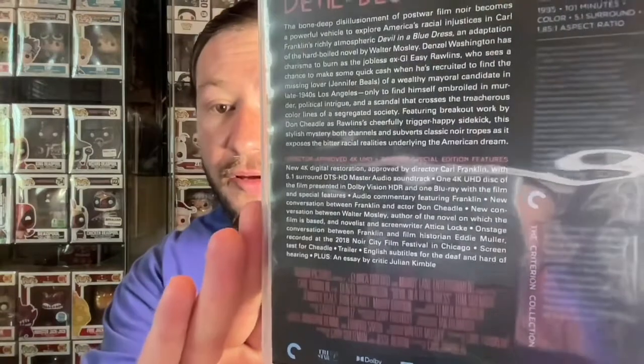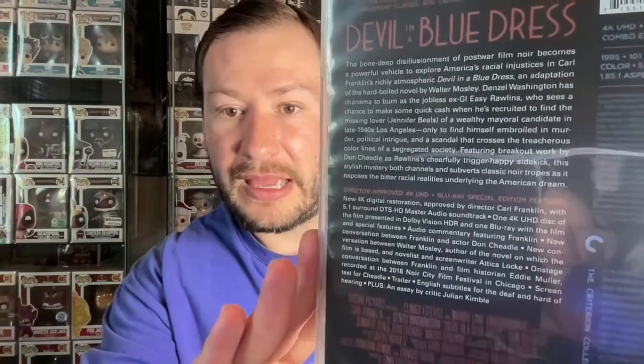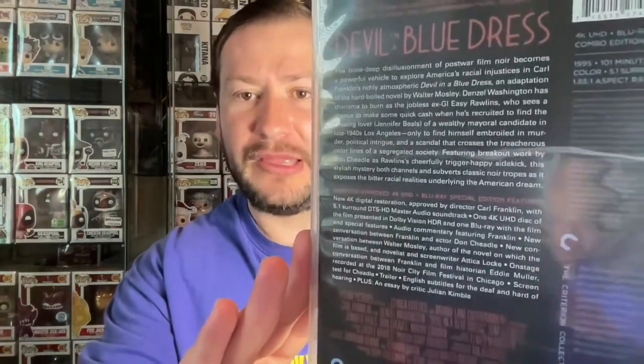For special features on the Blu-ray disc, you get an interview with the director and Don Cheadle, basically a conversation about the movie and how Don Cheadle got cast — really fun and interesting. You also have another interview with the author and a fan of the author, which was really interesting. There are some onstage conversations as well, and a few other things. Not a whole lot of special features, but the ones they have are pretty impactful.